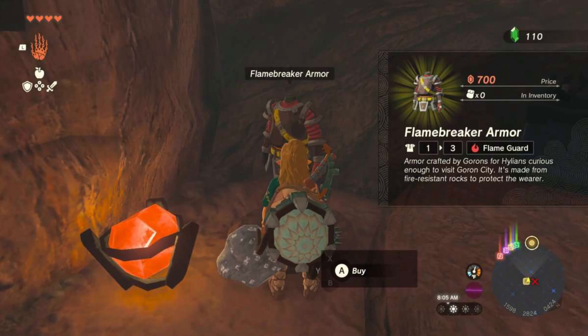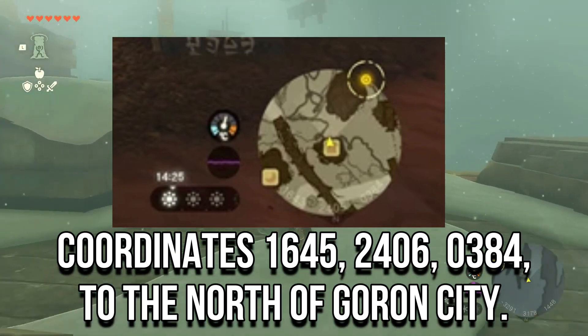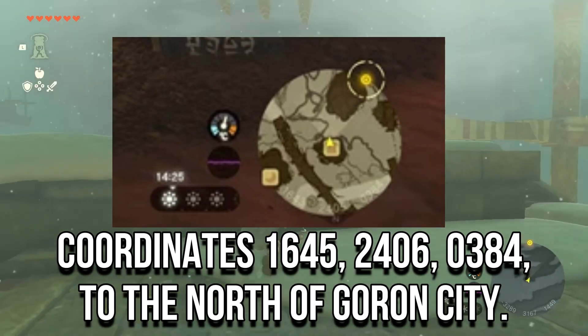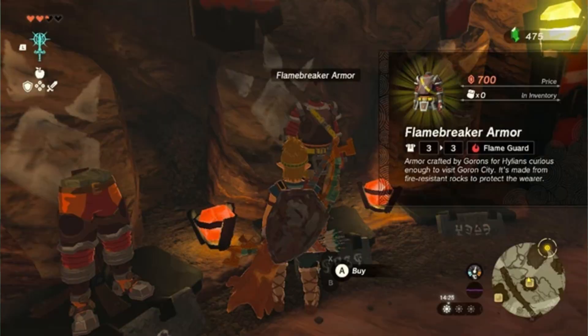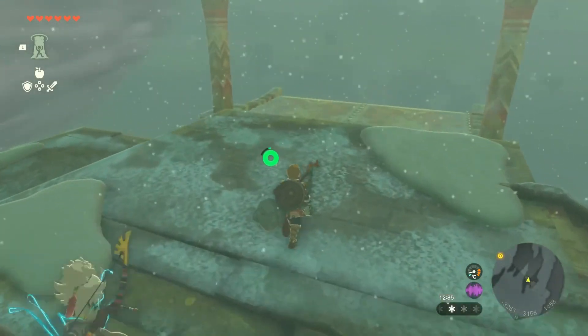which can be found at coordinates 1645, 2406, 0384, to the north of Goron City. The armor shop is nestled within a rocky formation near Darunia Lake. Once you arrive there, head inside the shop to interact with the merchant and access the inventory.